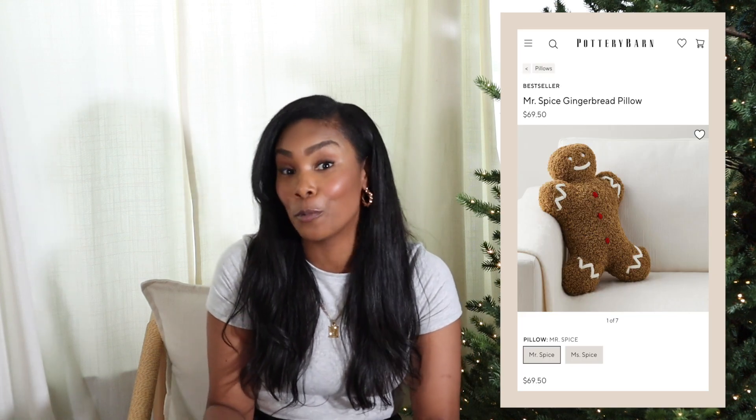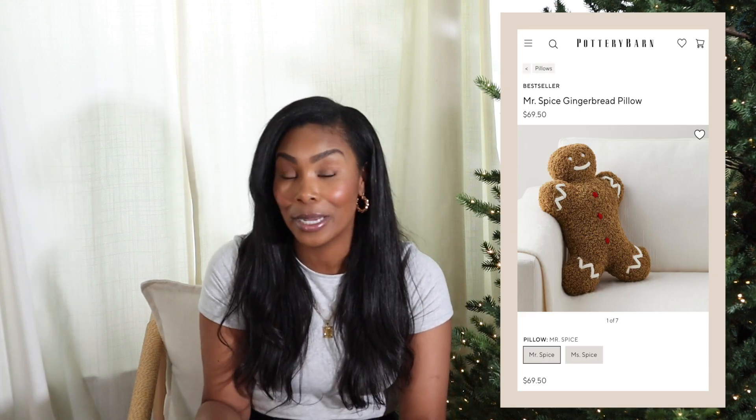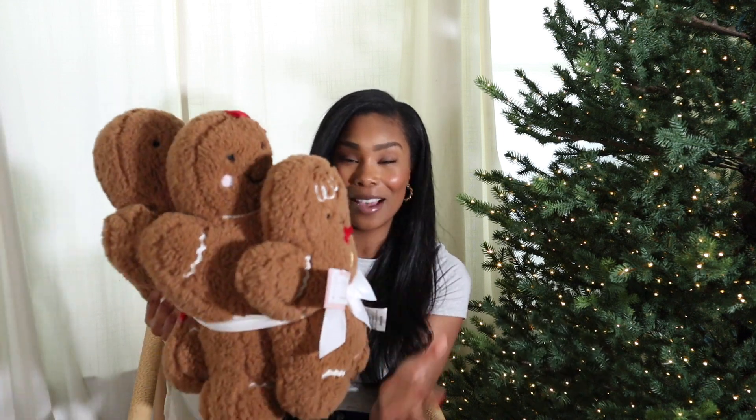I told you all in my HomeGoods video — go check it out if you missed it. I shared that I was looking for the viral gingerbread man from Pottery Barn. HomeGoods had a dupe for a fraction of the price — the Pottery Barn one is like $70, and HomeGoods had one for $16.99. I didn't find the single one, but I did find the family!